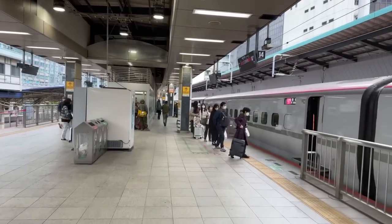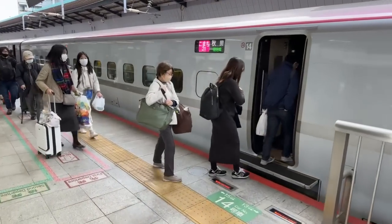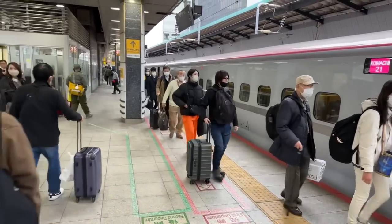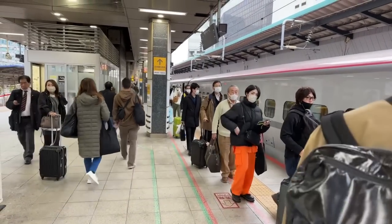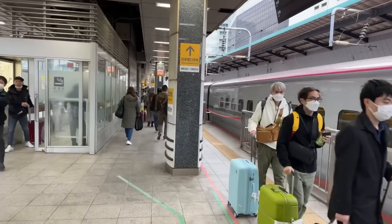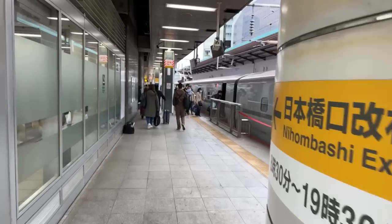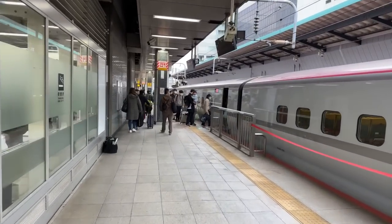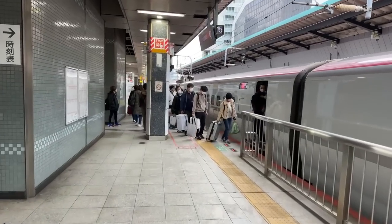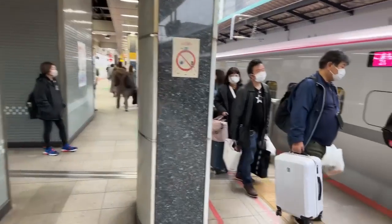These people are getting on the shinkansen train. If you get on the shinkansen and you have luggage that's too big, you will have a problem because it doesn't go in the overhead compartment. You need to store it behind the seats. Because of the influx of tourists, they've changed the policy where you need to make a reservation for a seat with oversized luggage. You can do it at the vending machines if you have a JR rail pass, or you can do it online and make that reservation from abroad.